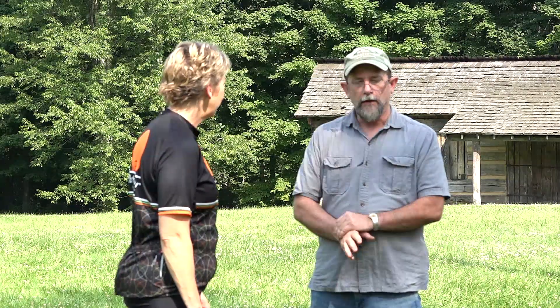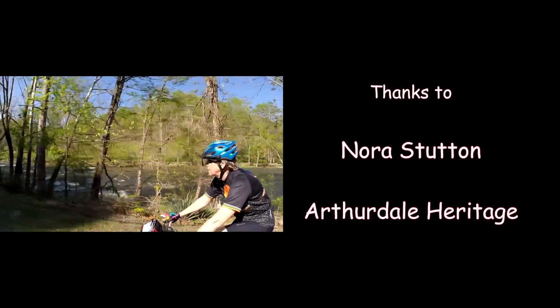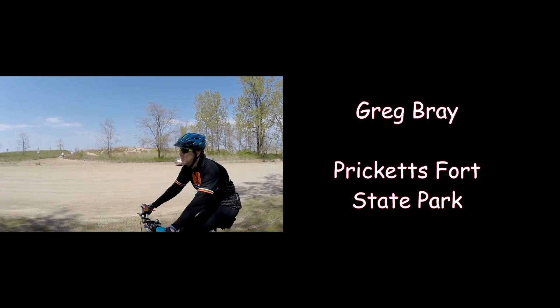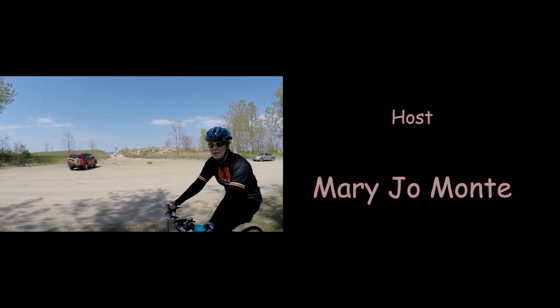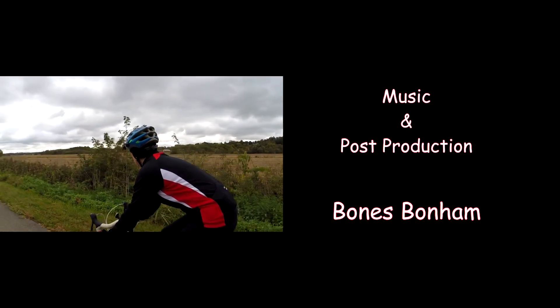We get a lot of picnickers here. In a year's time, we get about 110,000 people here. For the historic part of the park, we end up getting about close to 20,000 a year. Greg, thank you so much for sharing this with us. This was quite a tour we had of the lower Monongahela Valley. I look forward to seeing you on another path pedaling adventure.